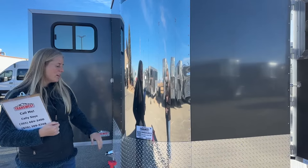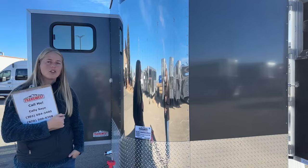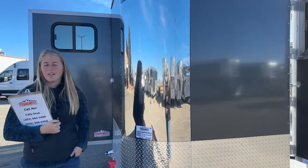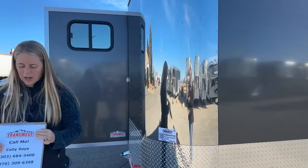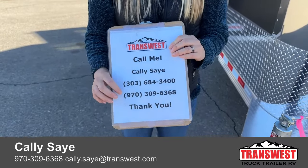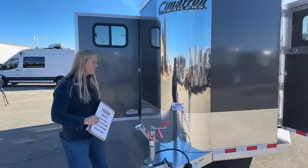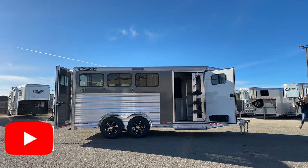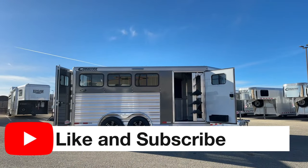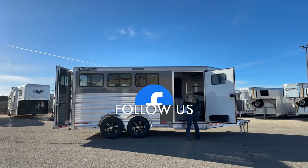That is something that's really cool. If you're needing something right away, I think we carry a huge, great range of inventory here on the lot. If you guys have any questions, you can always reach out to me. My name is Callie Say, my phone number is 970-309-6368 — you can call or text at that number. Thank you so much for taking the time to tune in with us today. I hope everybody has a great Friday.